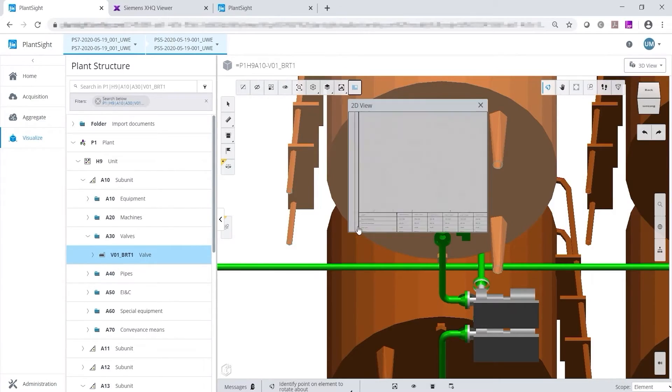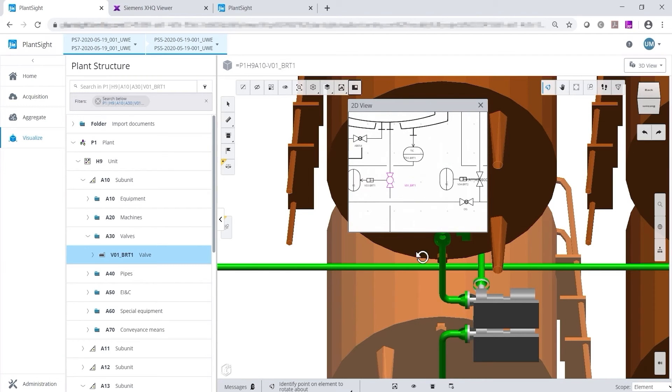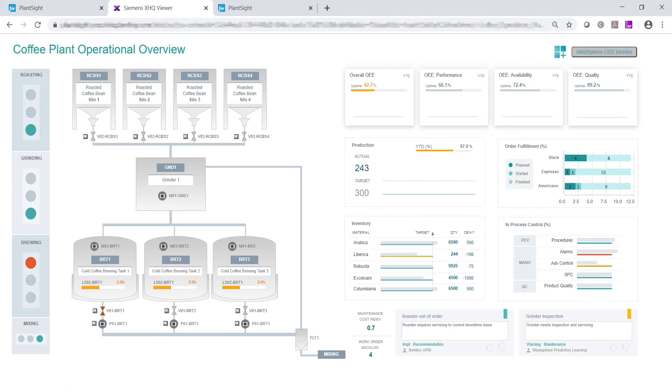Last but not least, our vision is to provide you with a complete digital twin in the cloud. One portal that consolidates all plant, asset, and equipment information from all sources helps you to keep the digital twin alive, become faster, save costs, be always informed about the actual status, and stay more competitive.